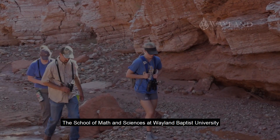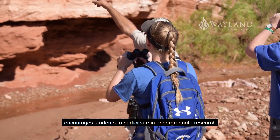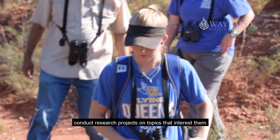The School of Math and Sciences at Wayland Baptist University encourages students to participate in undergraduate research. Students work closely with professors to design and conduct research projects on topics that interest them.